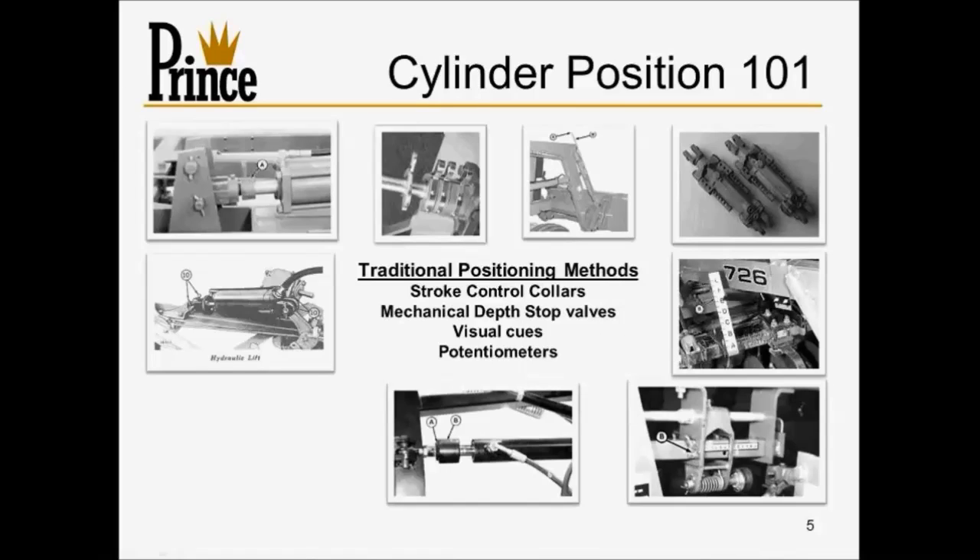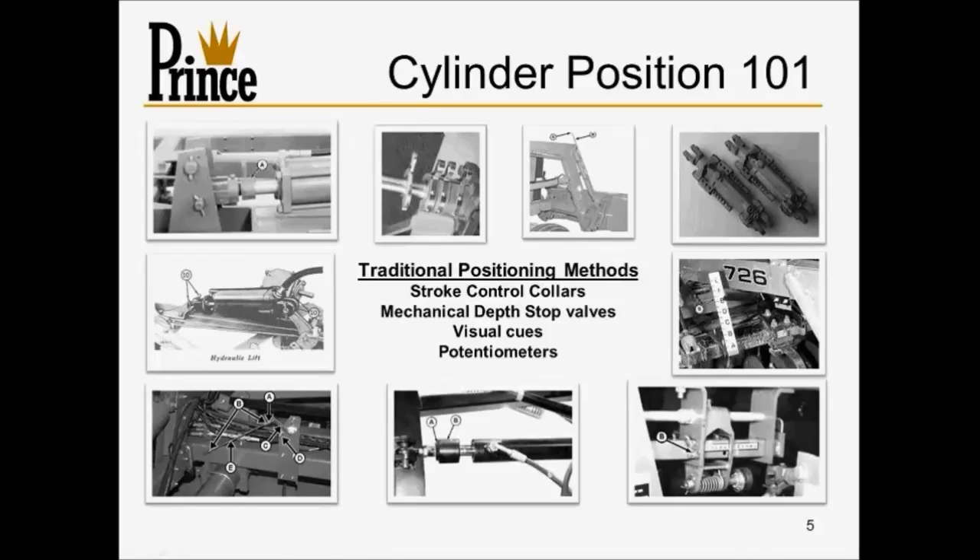We've also got visual cues, which rely on a trained or skilled operator to understand where things are and set parameters accordingly. It's been effective historically, but it's not representative of where technology can take us today. The most sophisticated option on this slide is the use of potentiometers. They've had their place, but they're a mechanical device — they make contact, require brackets, linkages, and adjustments, and have their own shortcomings.